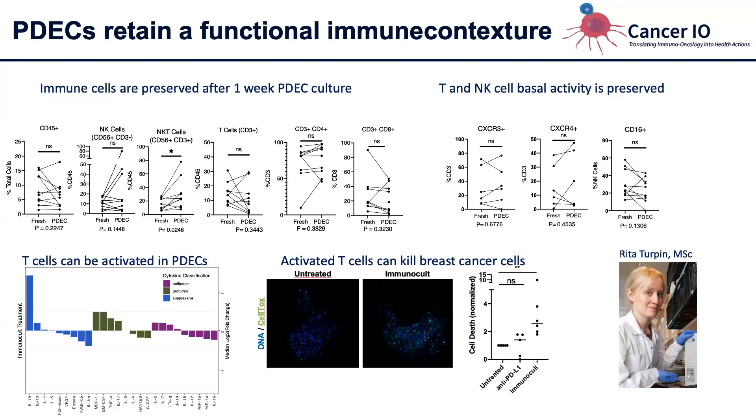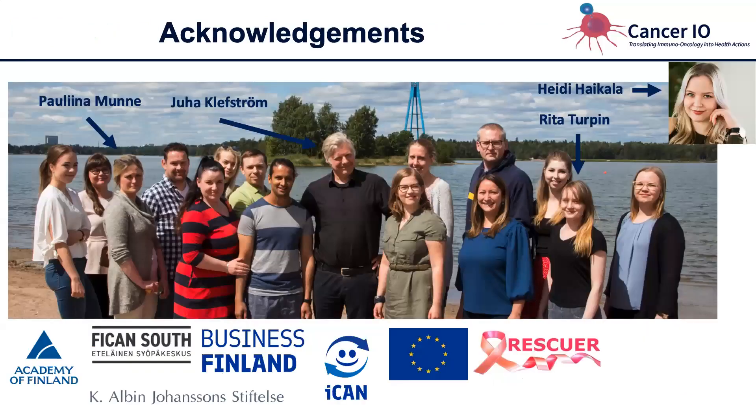We are currently using these explants with more investigative drugs to see if we can model their activity and learn new things. This work is all done in Juha Klevström's lab in Helsinki. Paulina and Heidi are the godmothers of the PDAC system, and Rita did all of these experiments.